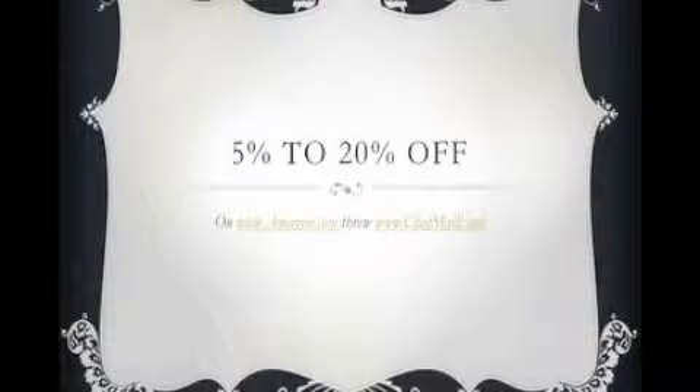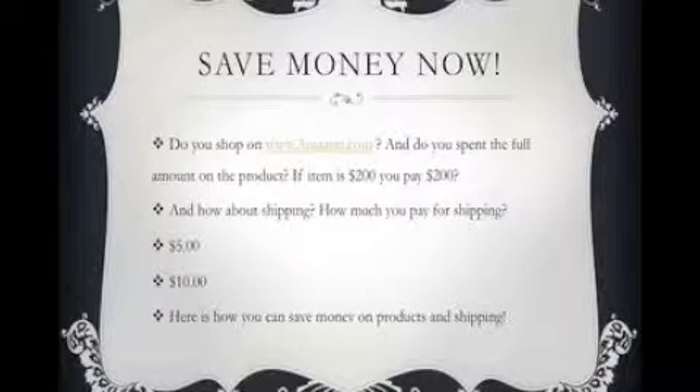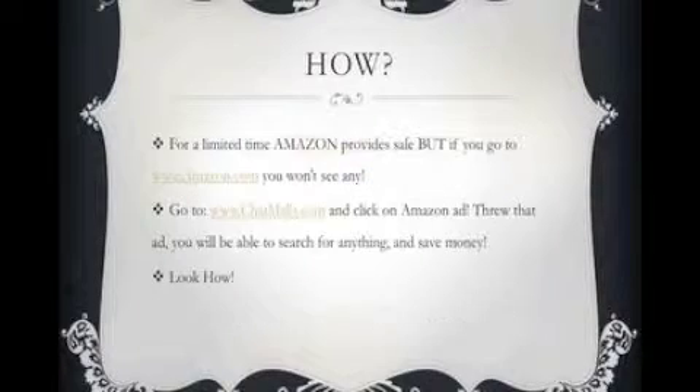Save 5% to 10% to 20% off on amazon.com through shopmoles.com. Do you like to save money? Do you shop on amazon.com and pay the full amount? If an item costs $200, at checkout you pay $200 plus shipping — maybe $5 or $10. Here's how you can save money on both products and shipping.